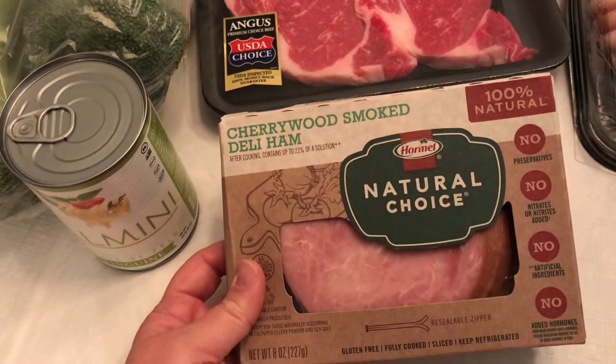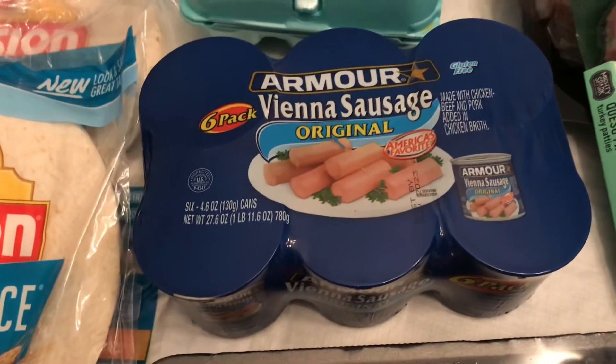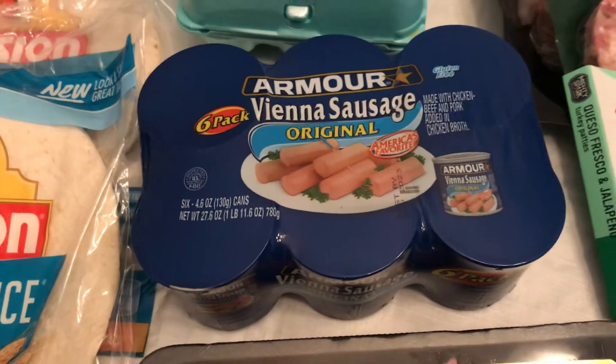And then I got this ham — I like this, it's the natural one. I also love my Vienna sausages and pancakes. If you follow me on Instagram, you've seen those old pancakes on there.